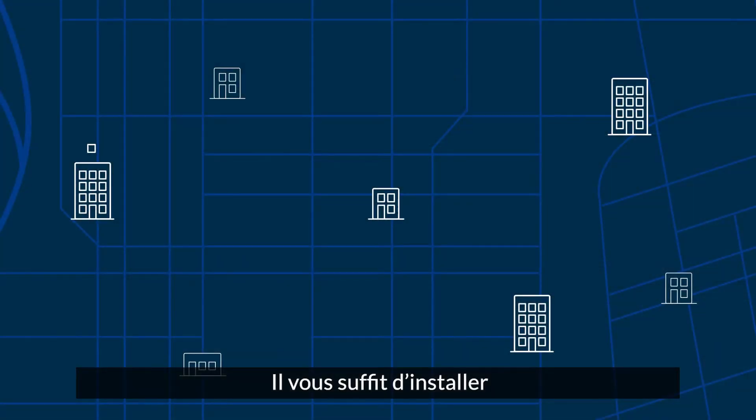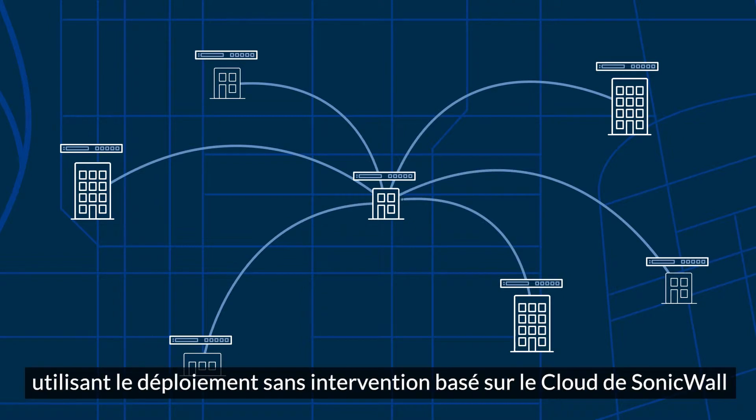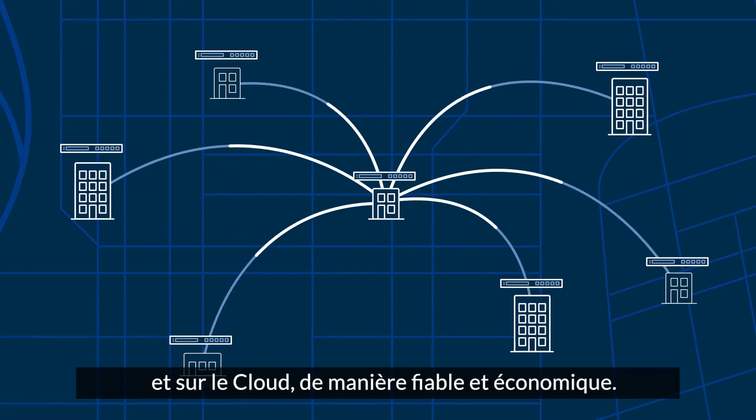Simply install a SonicWall TZ or NSA series firewall at each location using SonicWall's cloud-based zero-touch deployment, and you can quickly, reliably, and cost-effectively connect your sites to each other and to the cloud.